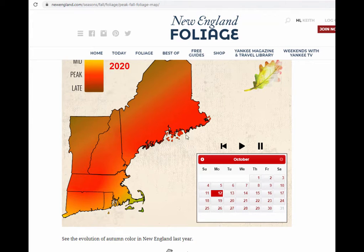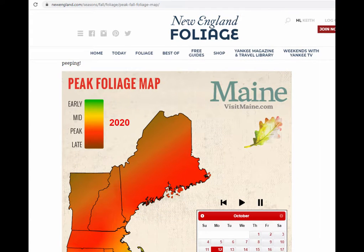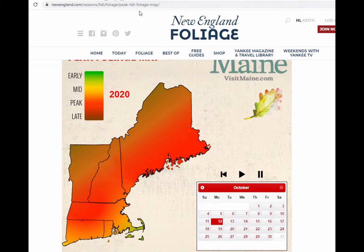So again, just wanted to show you this cool tool. Thanks to the folks from newengland.com — check it out and click the link in the description.